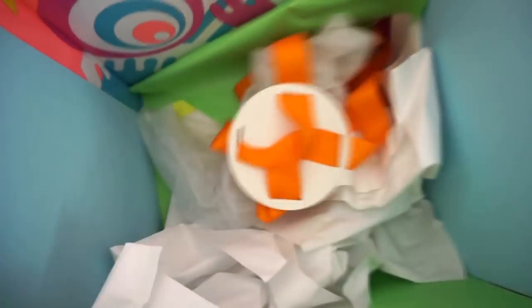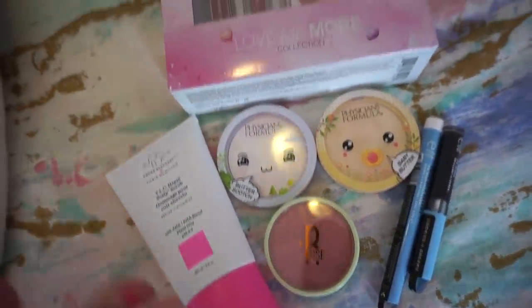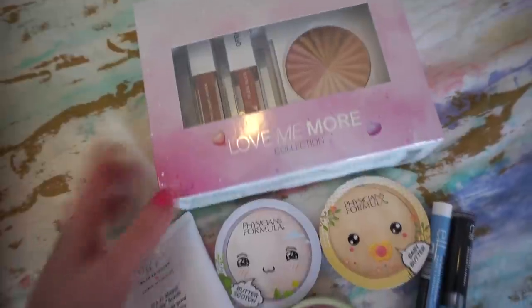That's pretty much everything in this PR haul. Here's what's going into the giveaway — I think it's still a pretty exciting prize pile. I hope you guys enjoyed seeing what the brands sent over this past month. If you're interested in entering the giveaway, check the description box below — the rules are fairly simple, I don't like to make things too complicated. I'm looking forward to your comments, I hope you enjoyed this, and I'll see you all in my next one. Bye!